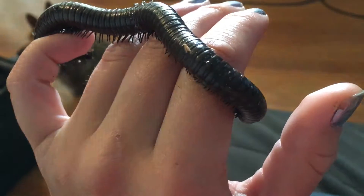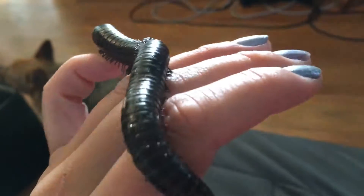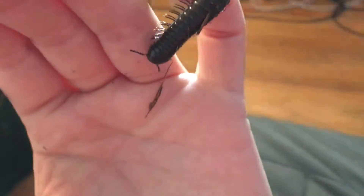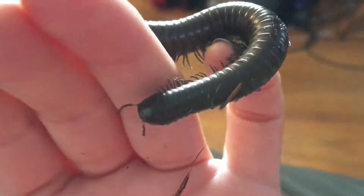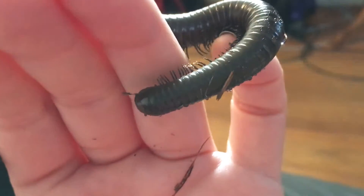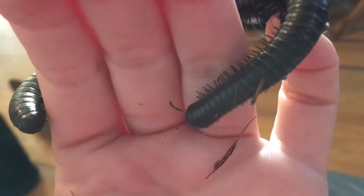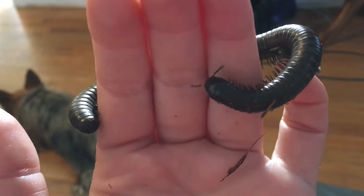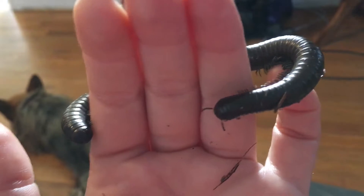That is about all I have to say, except for something interesting I found out: in the pet store they told me that this little critter would live maybe two to four years in captivity, but when I looked it up online it seems like it could live up to ten years in the wild.